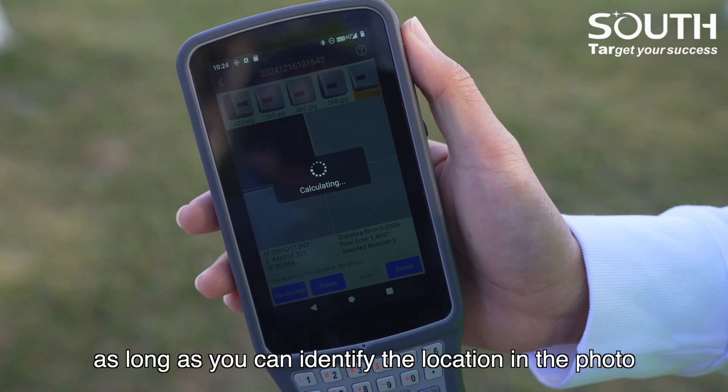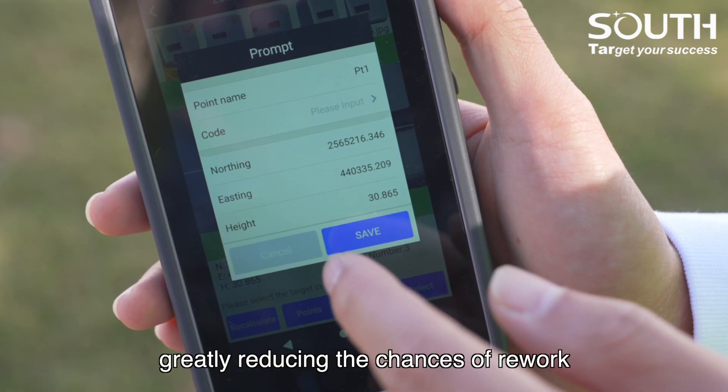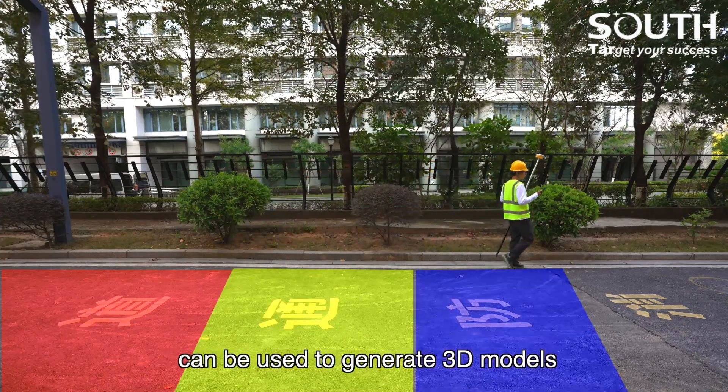So even if you forget to collect certain points, as long as you can identify the location in the photo, the coordinates can be calculated, greatly reducing the chances of rework. Moreover, the image data captured by EPS1 can be used to generate 3D models.